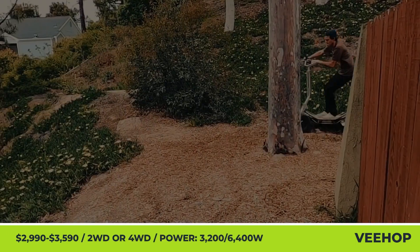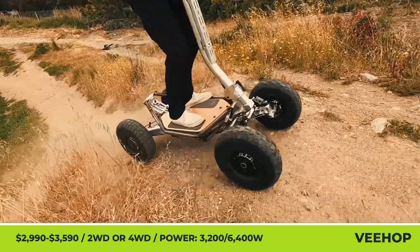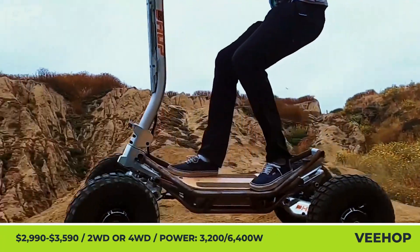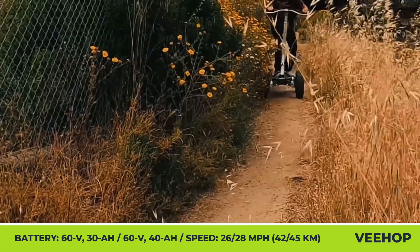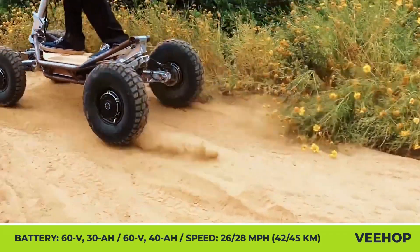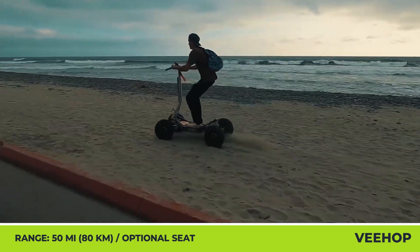V-HOP. The V-HOP represents the next generation of electric adventure scooters with a 4x4 wheel setup. It features a robust tubular frame, a large standing pad, all-terrain tires, and an independent suspension with 8.5 inches of ground clearance. Described by the manufacturer as a mini-ATV, it's available in two-wheel or four-wheel drive. The two-wheel drive model weighs 139 pounds, uses motors with a peak output of 3,200 watts, and a 60-volt, 30-amp-hour battery pack — enabling up to 40 miles of range and a top speed of 26 mph.